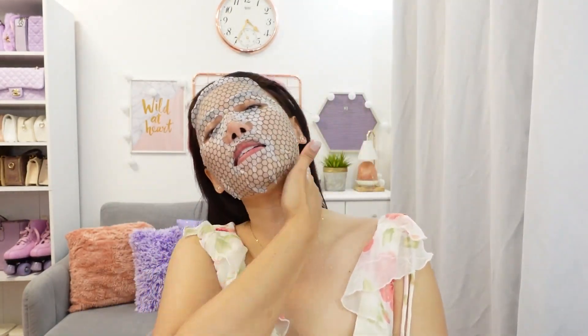Andami pang naiwang essence. Pwede nyo syang ipatong uli sa mask, at may natira pa — pwede ilagay sa ref. Tapos pwede nyo syang ilagay dito sa neck, sa batok, or even sa hands. I-massage natin sya dito sa ating hands. 15 minutes later — tapos na ang 15 minutes.